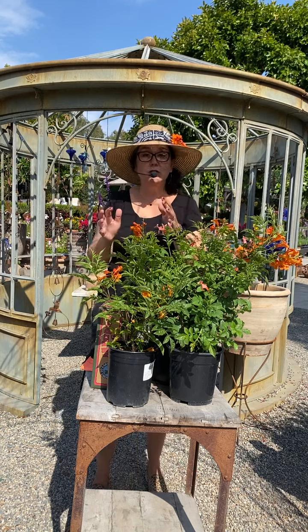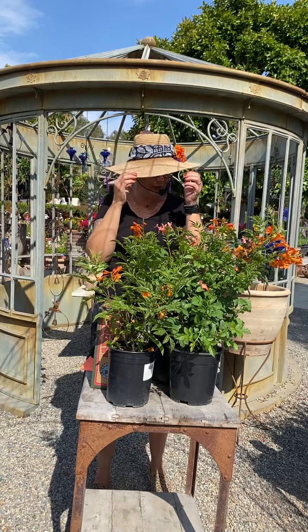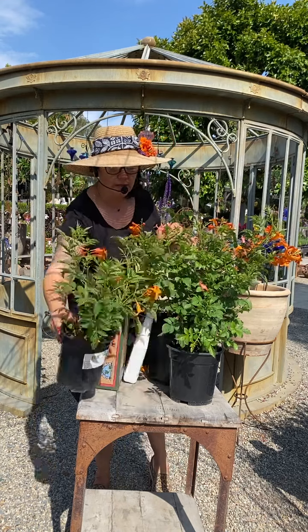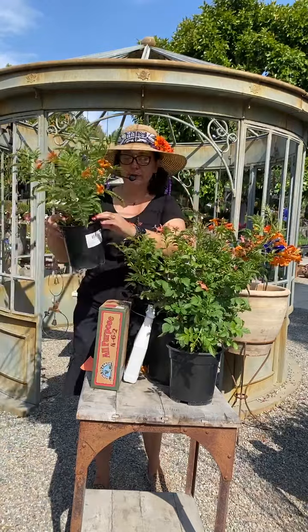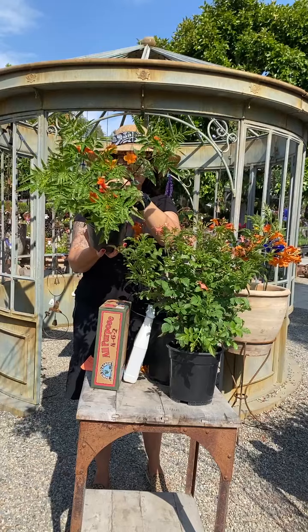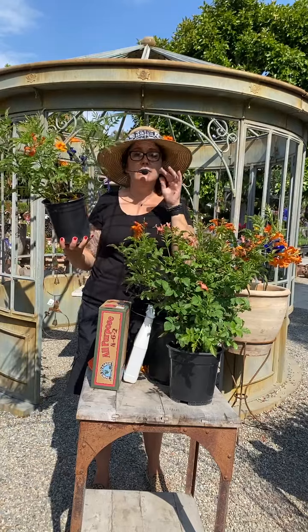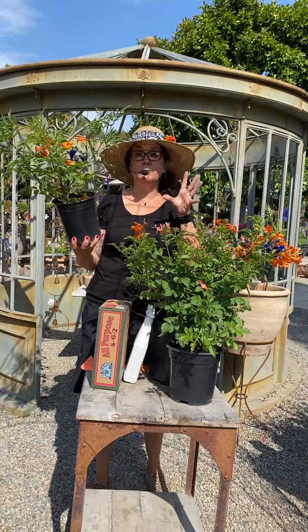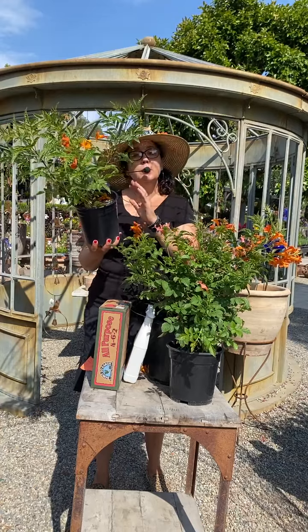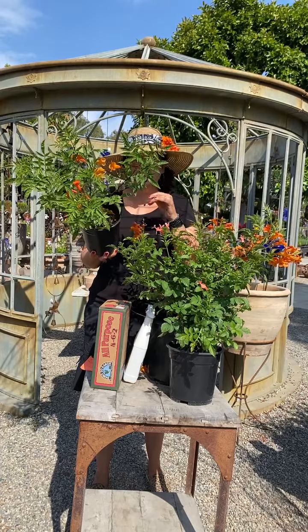This variety right here is called Oompa Loompa — I love, love, love the name, it's so cute. This is the one I have in my hat. We have one-gallons and five-gallons; there's a five-gallon behind here. Isn't this super cute? I love it so much. The color is so beautiful. I have it paired with the Disneyland rose and some lavender — I love oranges and purples together because the colors just pop. Oompa Loompa only gets four by four feet wide.